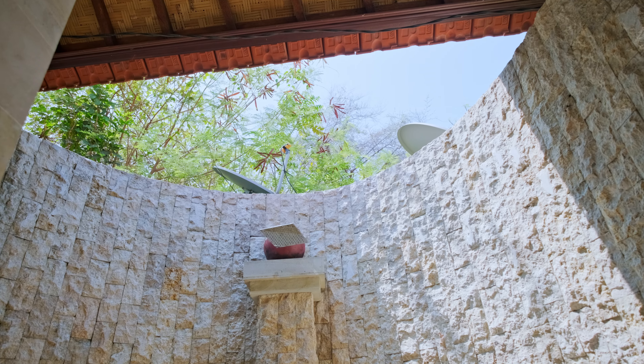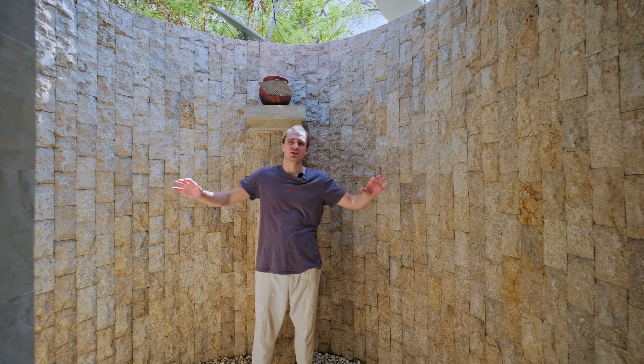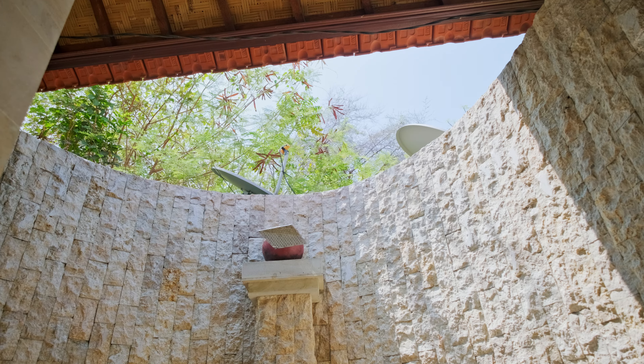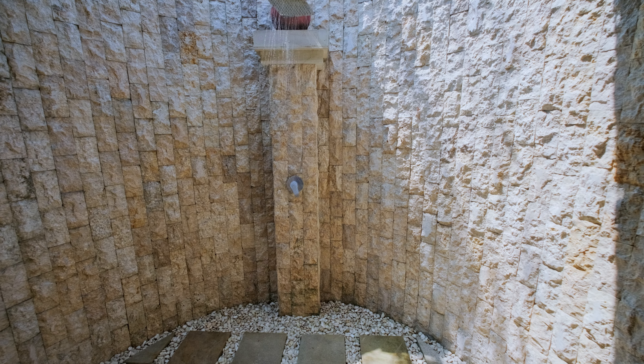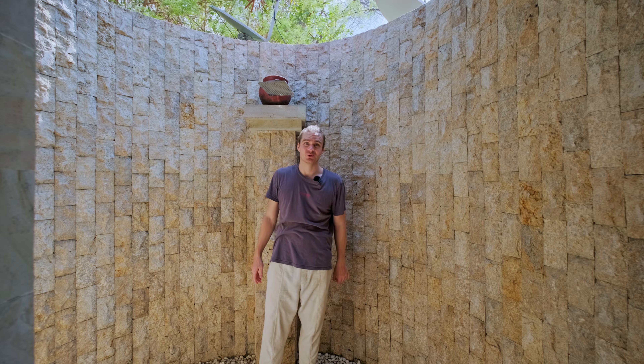That leads us to the final part of the bathroom — the outdoor shower. It's definitely pretty neat, this huge outdoor shower. It's only really the shower part that is open to the sky; the rest of the bathroom is covered. But it really has a very tropical vibe to be standing outside taking a nice shower after you've been out swimming all day.